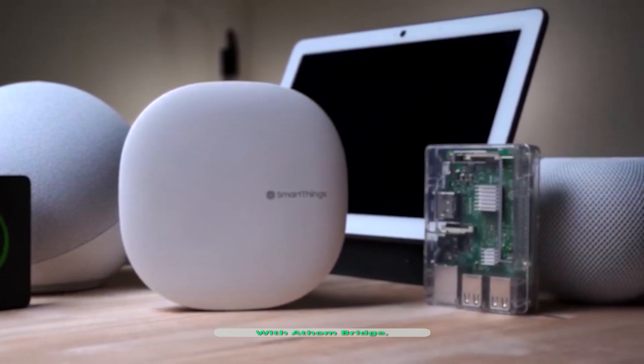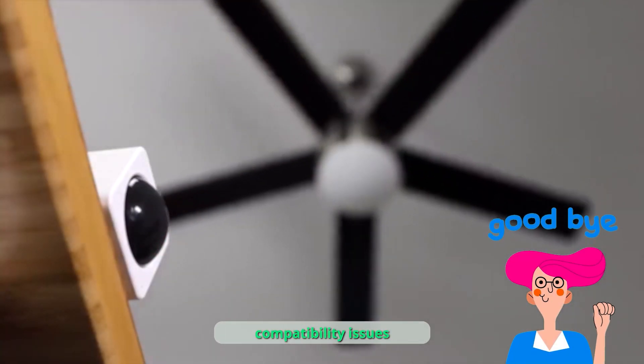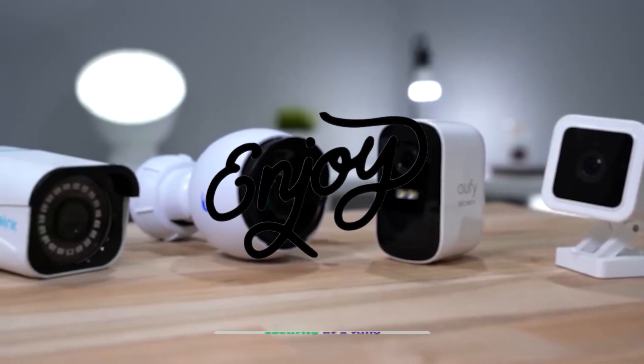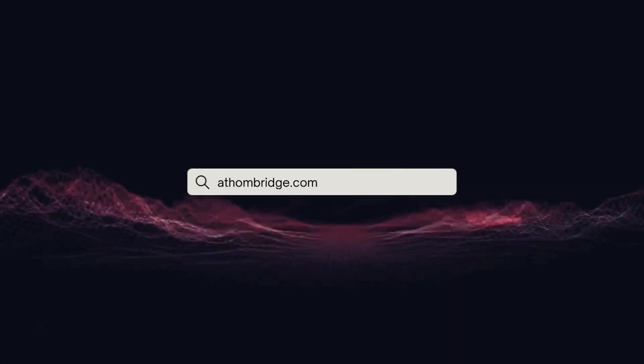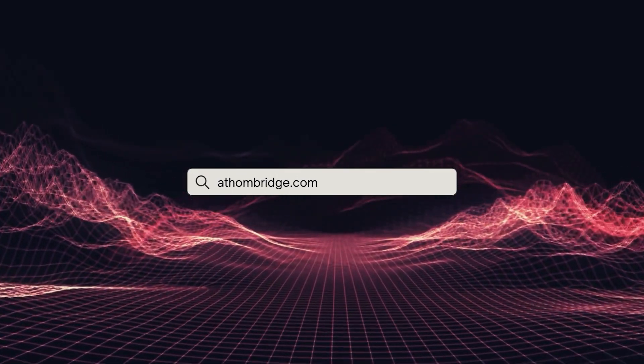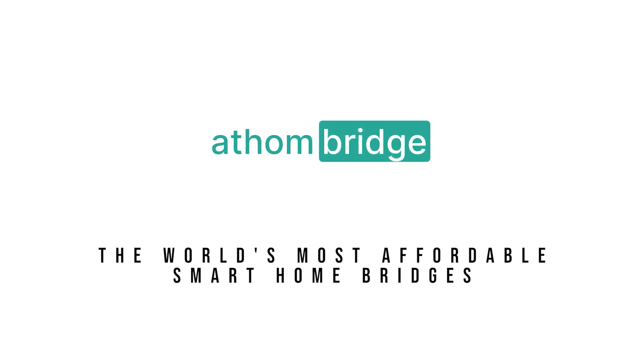With Atham Bridge, your smart home experience reaches new heights. Say goodbye to compatibility issues and enjoy the convenience and security of a fully integrated smart home. Visit our website today for all of your orders — links are in the description. Atham Bridge, the world's most affordable smart home bridges.